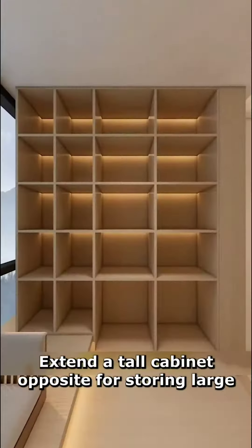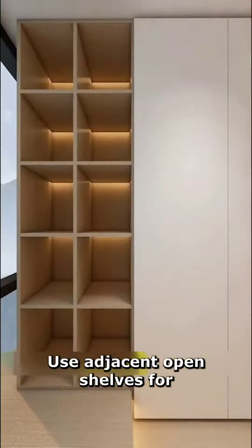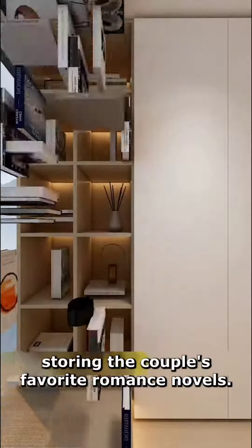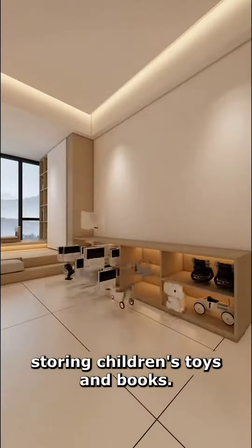Extend a tall cabinet opposite for storing large items, keeping them dust-free when not in use. Use adjacent open shelves for storing the couple's favorite romance novels. Use the low cabinet nearby for storing children's toys and books.